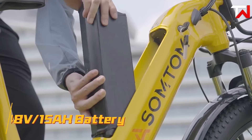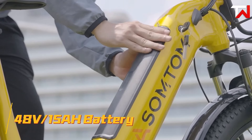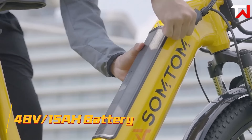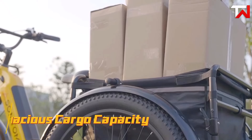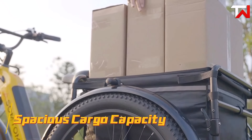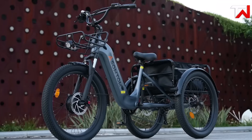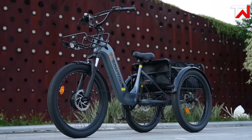Its 48V 15Ah detachable lithium-ion battery ensures long-lasting performance, and the convenience of easy removal and charging is a plus for frequent users. One of the standout features is the sturdy rear cargo rack designed with reflective striping for enhanced visibility and practicality. The rear differential ensures stability during turns and reduces tire wear, making it ideal for handling various terrains.